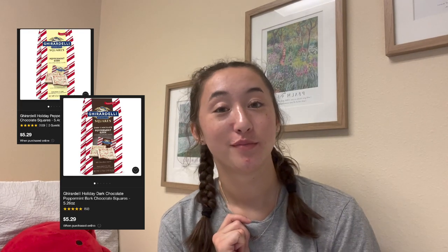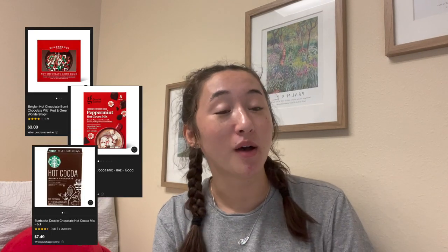Third, peppermint bark. If they're a sweets fan, you need to get them peppermint bark. I have not had my peppermint bark this year yet, but I love it and I just don't know how you can go wrong with that. Fourth, hot chocolate mix. I love hot chocolate as well, and if they're festive and love sweet things — as most people do — hot chocolate is a win. You could also put a mug in there if you're doing a Christmas box. I think that would be adorable.